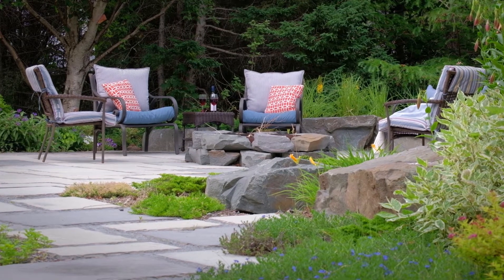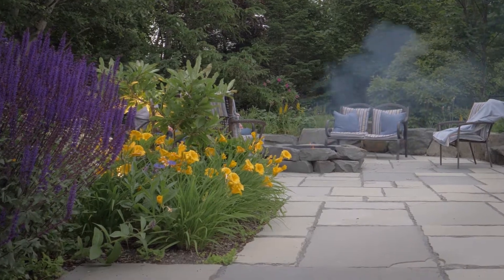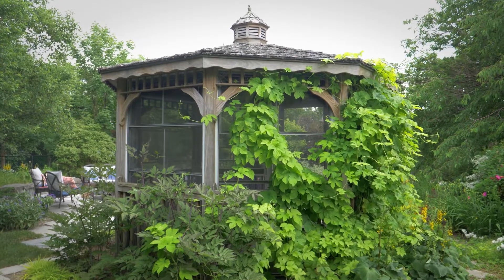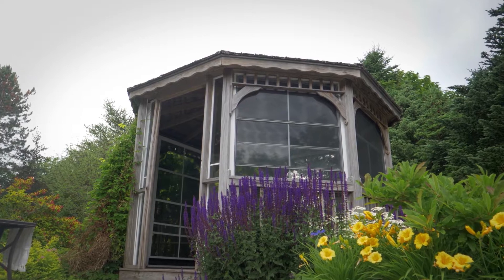In the back area, we incorporated a lot of features including a fire pit area. We also had an existing gazebo on site that we had to incorporate into the design. We really wanted to ground the gazebo and make it feel like it's always been a part of the whole concept and the whole design.